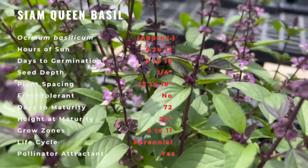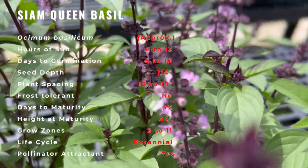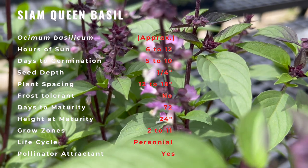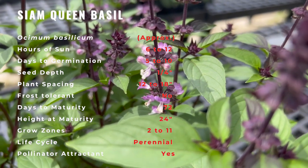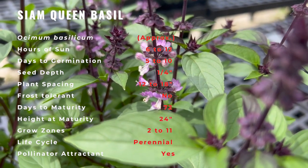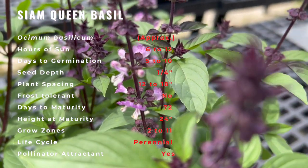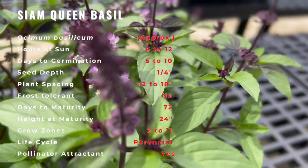Basil is a semi-tropical herb and likes sunny days and comfortable temperatures. Because its leaves are slightly succulent, basil doesn't tolerate temperatures below freezing. Mild zones, like those above USDA Zone 5, exhibit ideal climate conditions for growing basil as an annual. This cultivar is grown as a perennial in zones 10 and higher.